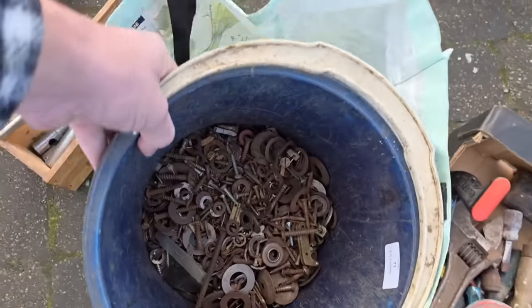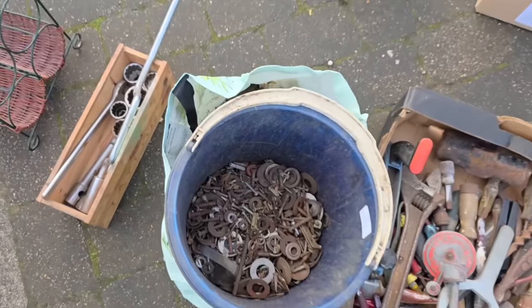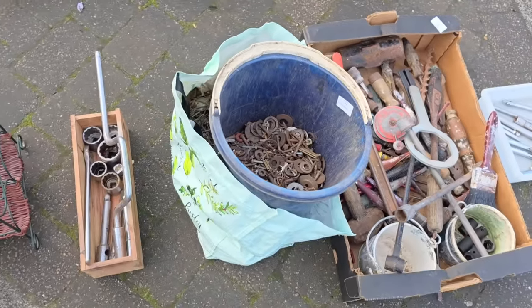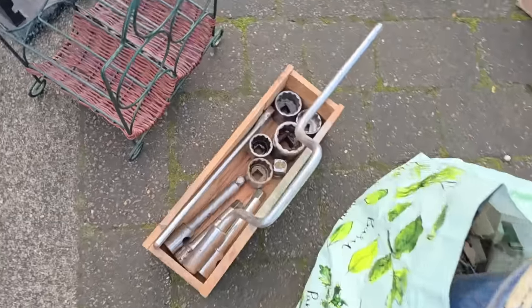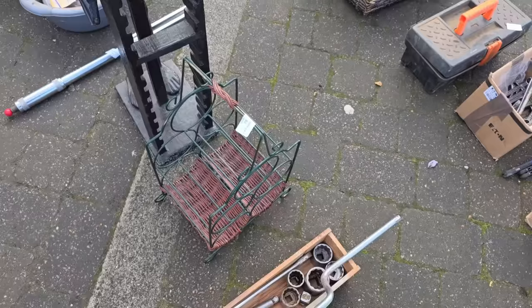A bucket of screws and a bag of nails and screws. I've said it before — you can't have too many nails and screws. There's a speed brace with some more sockets, and a wine bottle carrier.